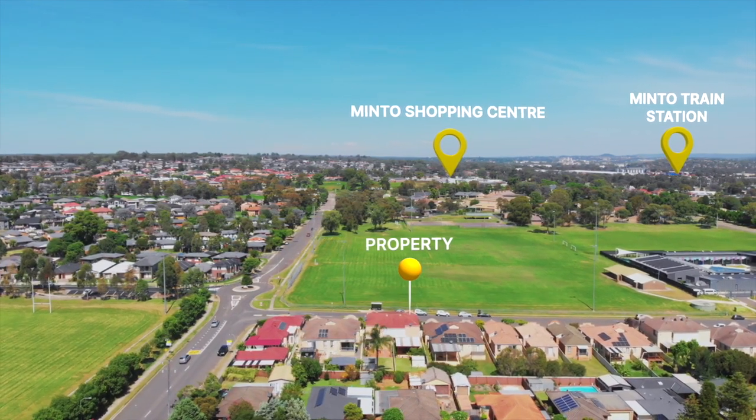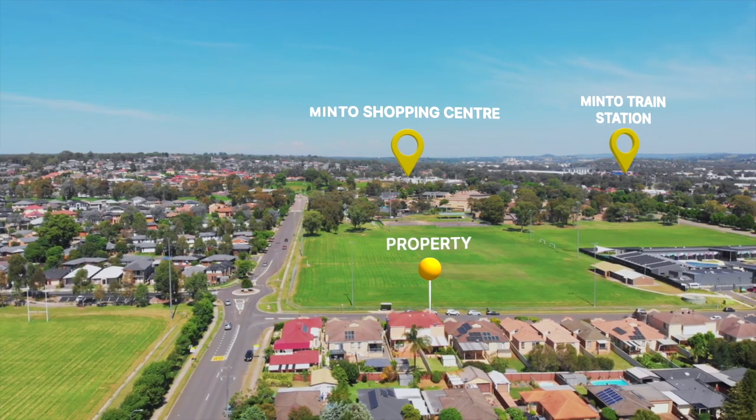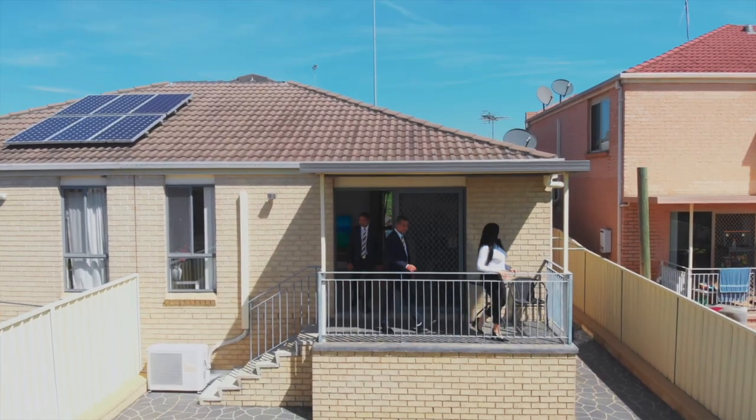You are in walking distance to all the lifestyle opportunities of Minto — exceptional local markets, cafes, medical centres, schools, childcare, bus stops and train stations all close by.